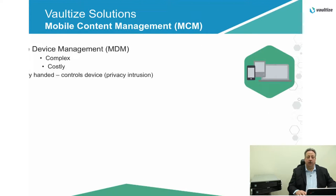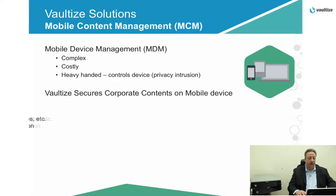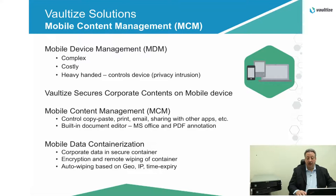With mobile content management, you may ask why MCM? With mobile device management it's very complex, could be very costly, and extremely heavy-handed on end-user devices. Vaultize secures corporate contents on mobile devices without controlling the device — we look at controlling the data. With managed data mobility, you have the ability to control copy, paste, print, document, email, or even sharing with other apps. With our built-in document editor, you can edit Microsoft Office and PDF files. You can even do annotation in PDFs. With our mobile data containerization, corporate data is secure in an encrypted container segregated from personal information on those devices. We can also do remote wiping of that container if the device is lost or stolen or the employee leaves the company. And we can also do auto wiping based on geo and IP fencing, meaning if someone goes into an area that you don't want them to go, that data can be securely wiped away from the device without anyone being able to get to it.